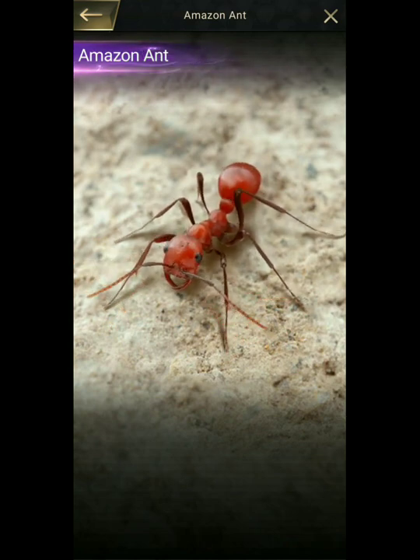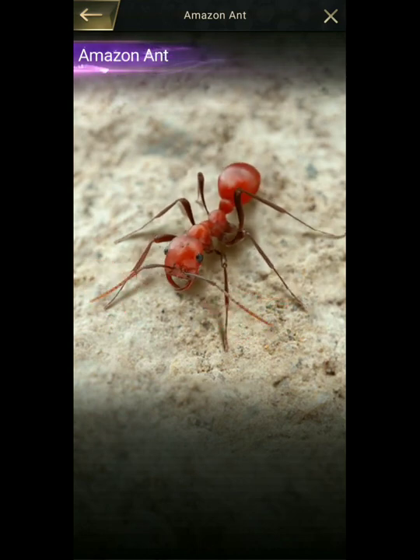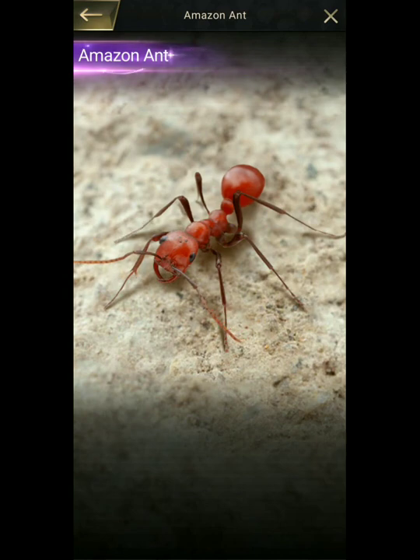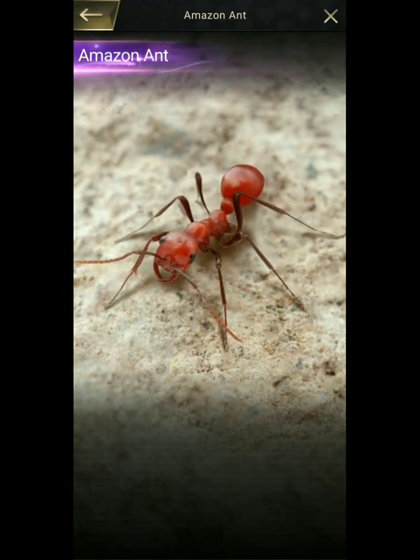She seeks out the colony's queen and kills her by biting her with her piercing mandibles. With their queen gone, the behavior of the resident ants changes: their attacks lessen in ferocity and alternate with periods of grooming the new arrival. Within a few hours, the usurping queen is accepted and is surrounded by submissive workers that groom her and feed her.